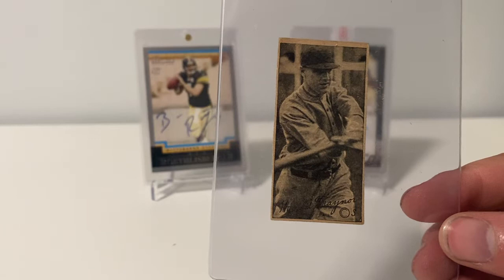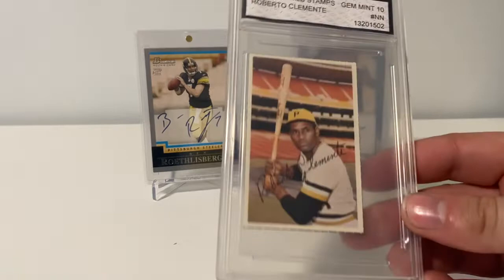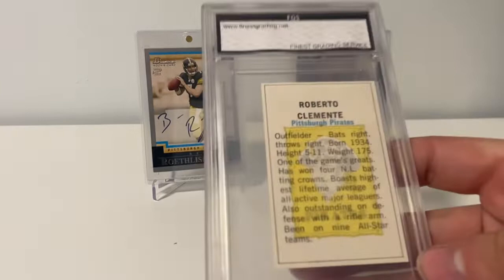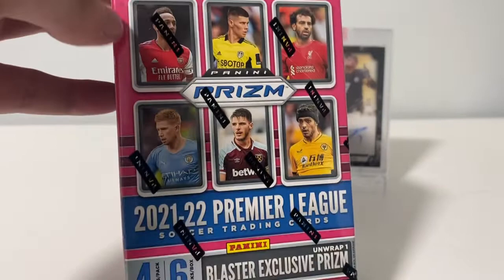That's the W572 — I think it was from 1923 if I'm not mistaken — looks pretty good. I'll send that off to get graded pretty soon. Then I got this 1971 Dell Stamps Clemente in an FGS, which I'm not familiar with, so I'll crack that and send it to PSA with the Pi Trainer. I also got a blaster of Premier League Prism and two Chronicle hangers.